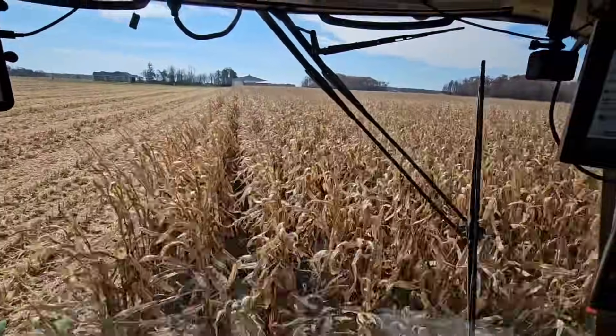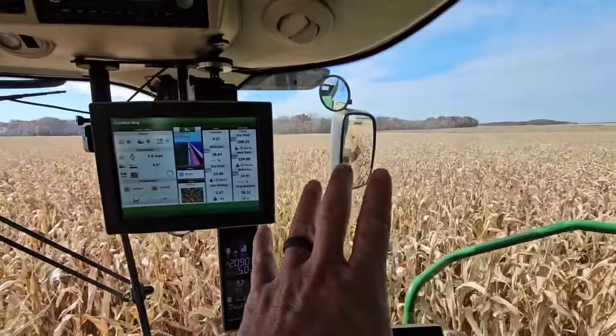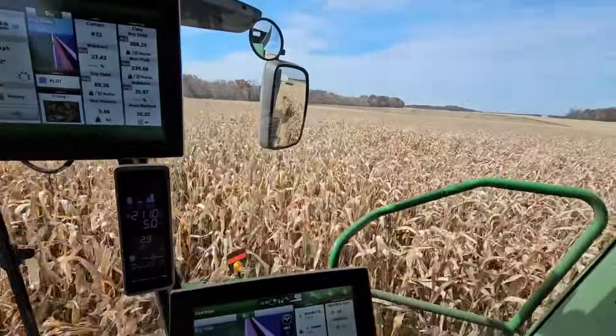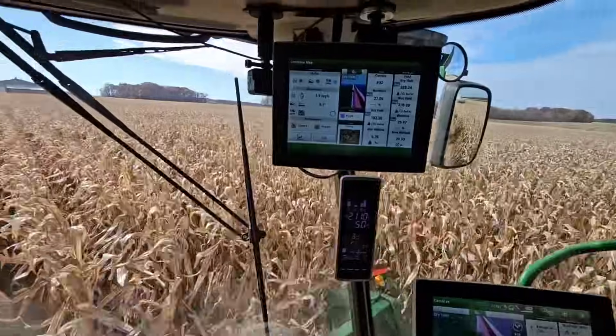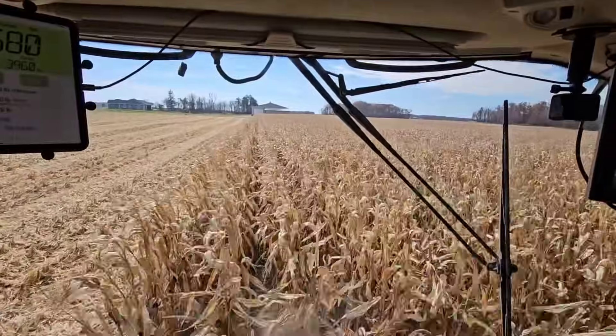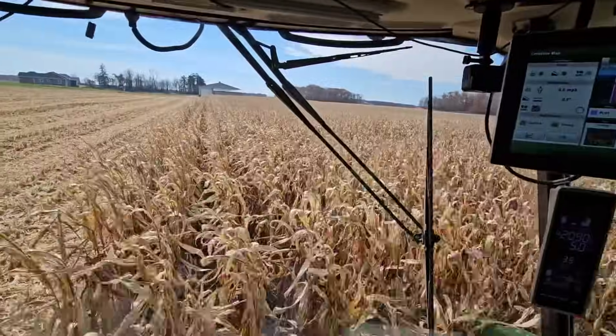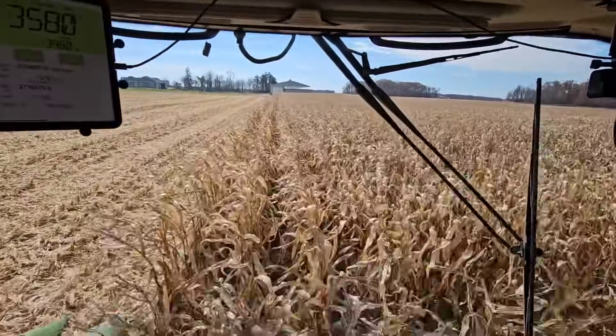Last one of the variety trials. The next stuff is all the same hybrid but we have a starter trial and a population trial. Population is first — we'd hit 28, 34, and 40,000 plant entries. I've got the sheet, we'll look it up.